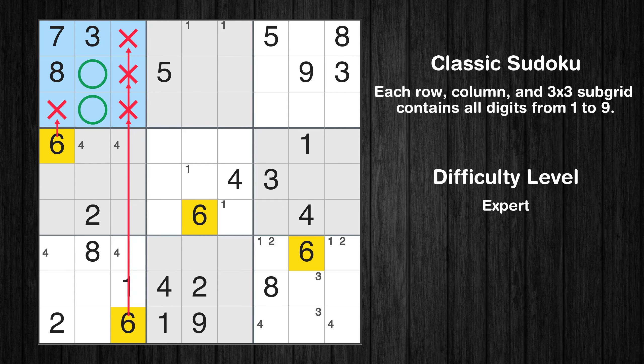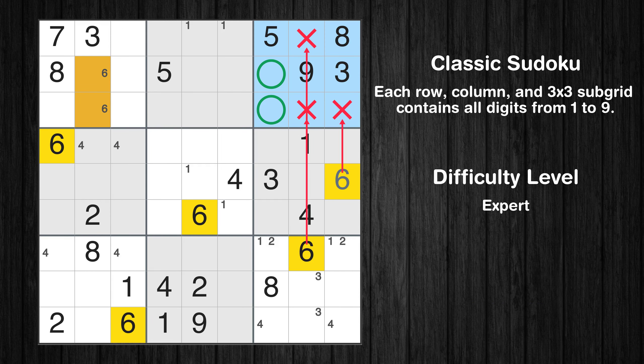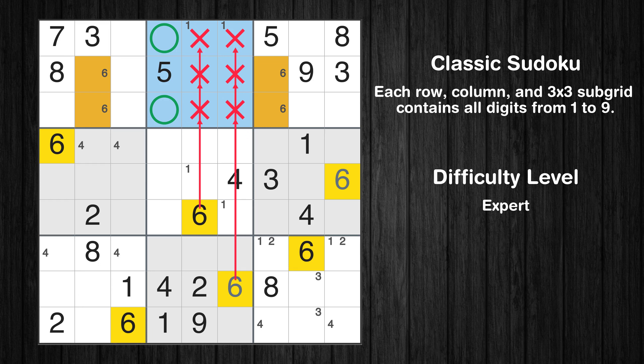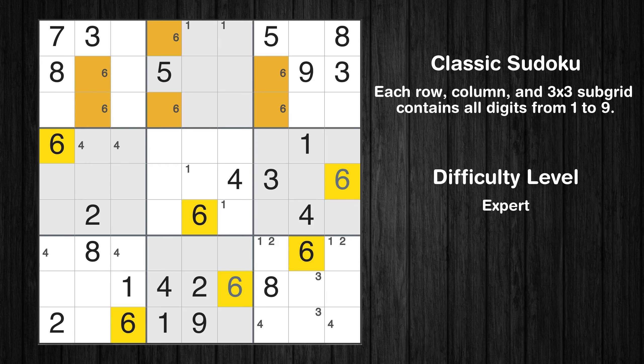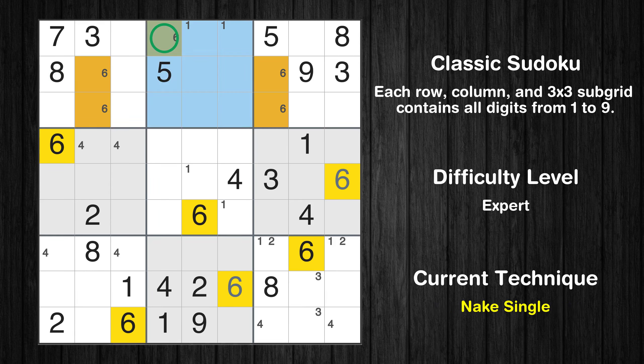Let's move to number 6. Only two positions left in the 1st box where value 6 can be placed. In the 6th block, the number 6 can be directly placed. Only two positions left in the 3rd box where value 6 can be placed. In the 8th block, the number 6 can be directly placed. Only two positions left in the 2nd box where value 6 can be placed. In the 1st and 3rd boxes, number 6 appears in the same two rows, which means that 6 cannot appear in these two rows of the 2nd box. Only one position left in the 2nd box where value 6 can be placed.